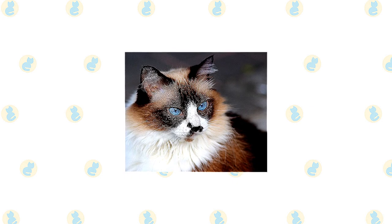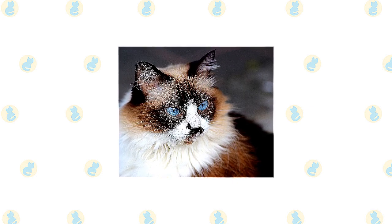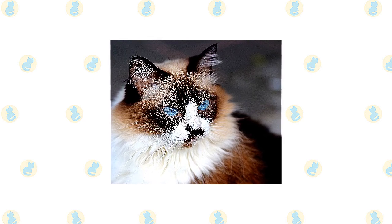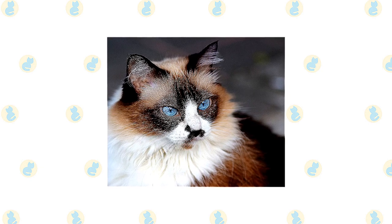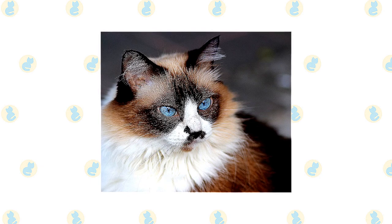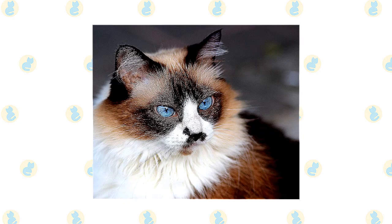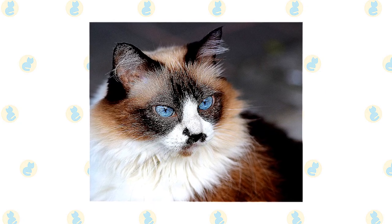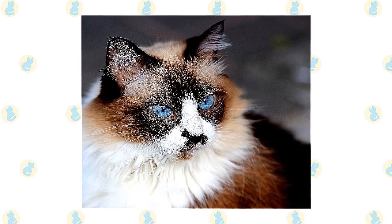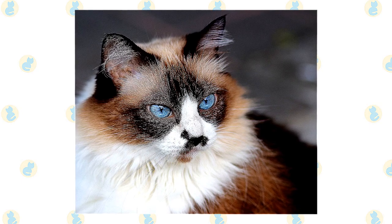The Himalayan is bred in the following point colors: chocolate, seal, lilac, blue, red, cream tortie, blue cream, chocolate tortie, lilac cream, seal lynx, blue lynx, red lynx, cream lynx, tortie lynx, blue cream lynx, chocolate lynx, lilac lynx, chocolate tortie lynx, and lilac cream lynx. The body is various shades of white to fawn, with color only on the facial mask, feet, ears, and tail.